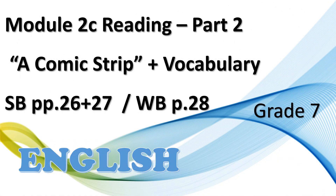Hello dear students and welcome to a new English lesson. In today's lesson we will go through module 2C, reading part 2, and we will go through a comic strip in detail. We will study some new vocabulary items in your student's book pages 26 and 27 and in your workbook page 28.